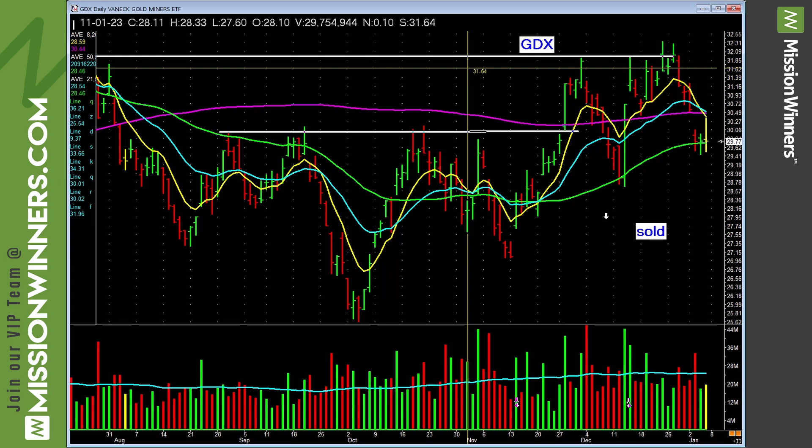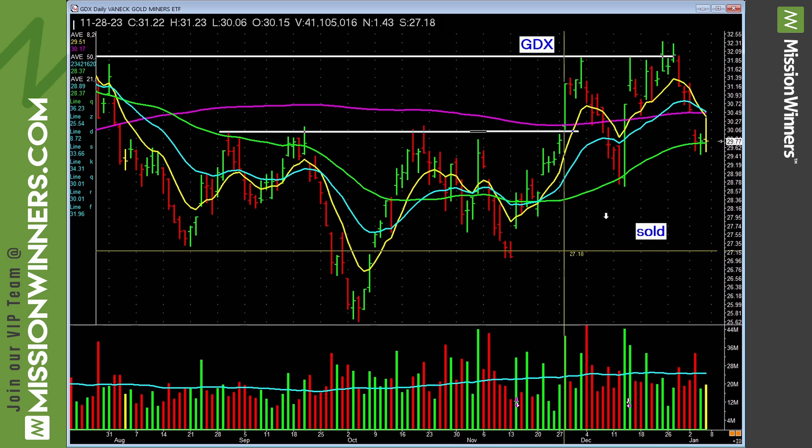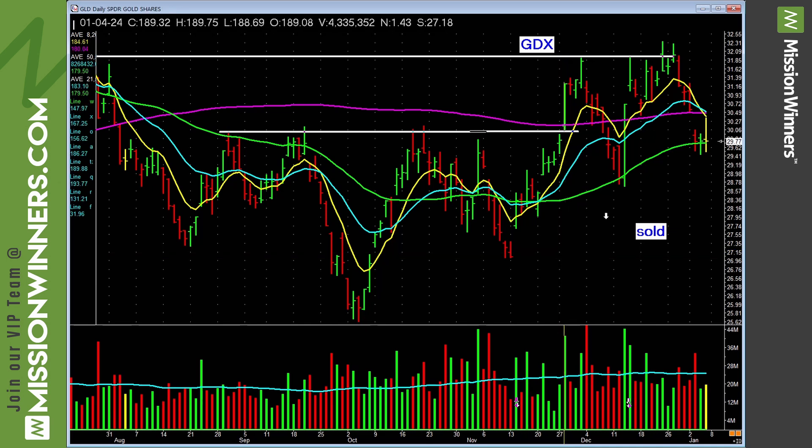Gold is lagging. There's nothing to do with gold miners — it fell on heavy volume. Until it gets back over the 200-day, we just have to leave it alone. Don't impose your will on the stocks or the charts.